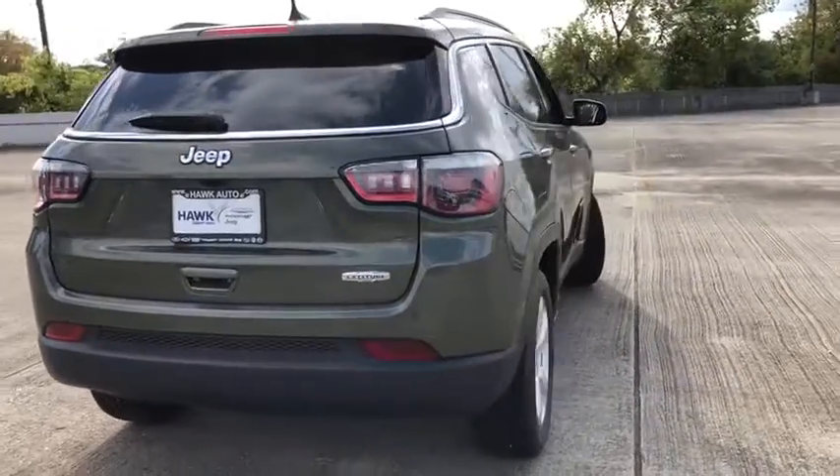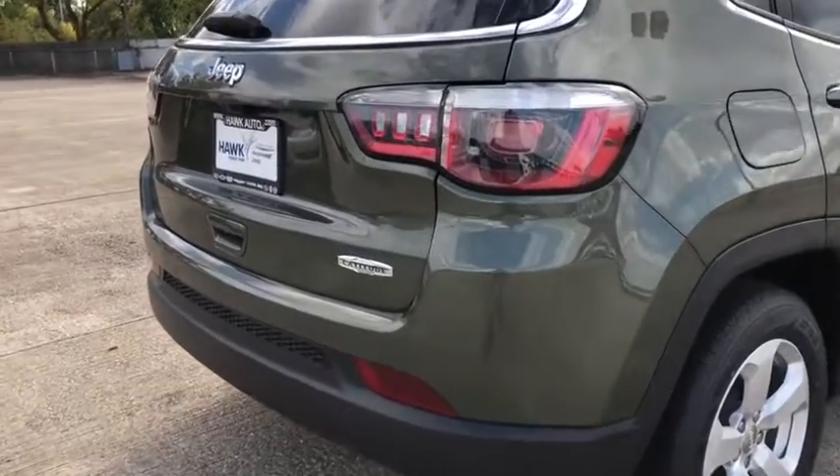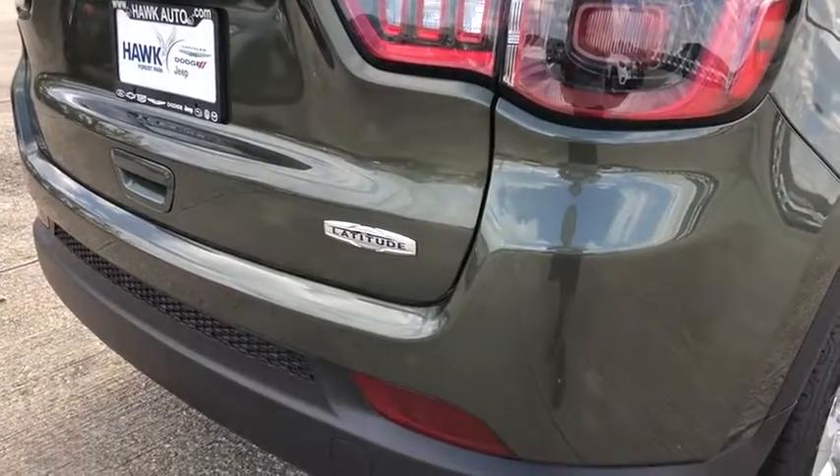Traction control, power liftgate, Bluetooth, power steering, automatic transmission, front-wheel drive, cruise control, fog lamps, power windows, compass.